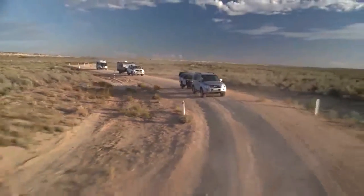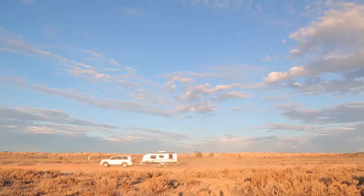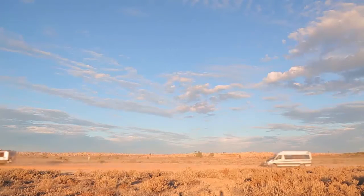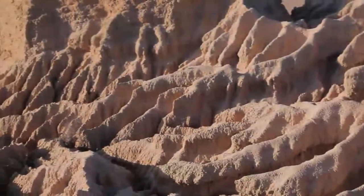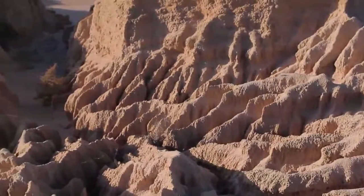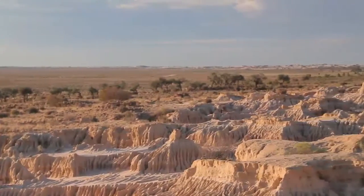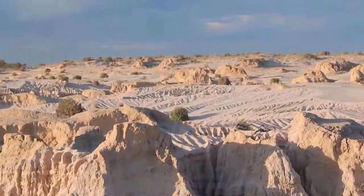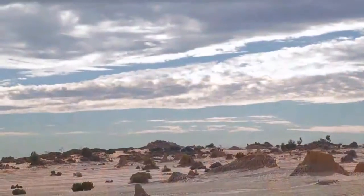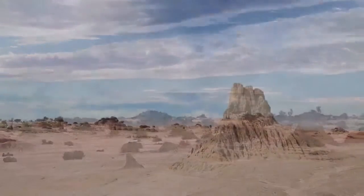After we'd finished our coffees, we got into our vehicles and made our way out to Lake Mungo. On the eastern side of the lake lies Mungo's main attraction — a 26km stretch of ancient sand dunes known as the Walls of China, made up of a series of lunar landscape shapes and pinnacles named lunettes, carved into the sandstone by the westerly wind that whips across the lake bed.